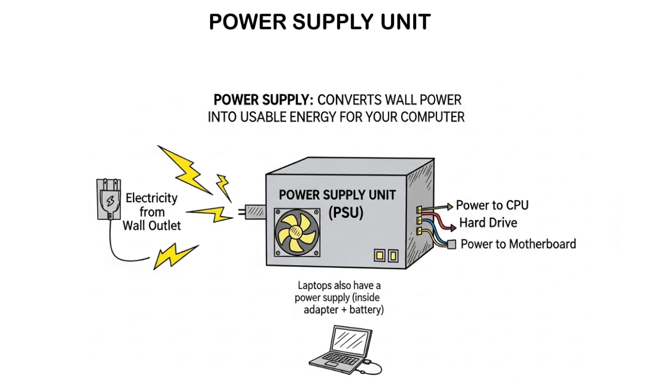The power supply unit is a rectangular box that converts electricity from your wall outlet to power the computer components. For your information, laptops have a power supply as well, despite also having a battery inside as a portable power source.